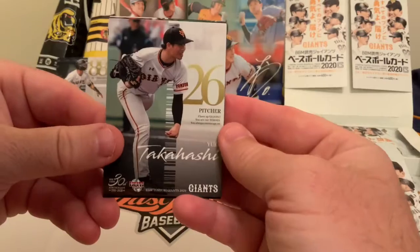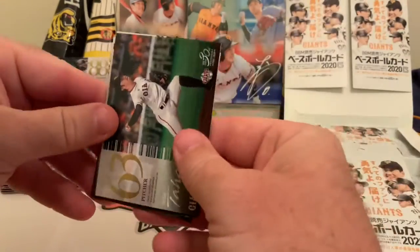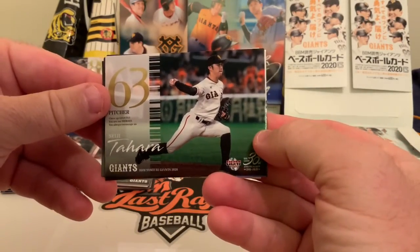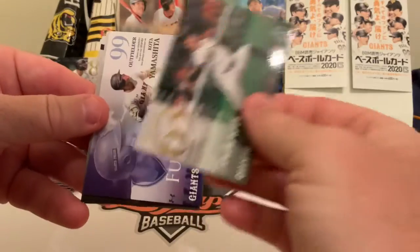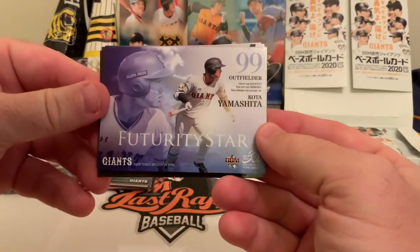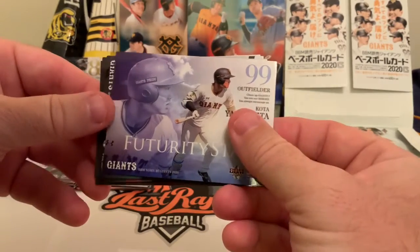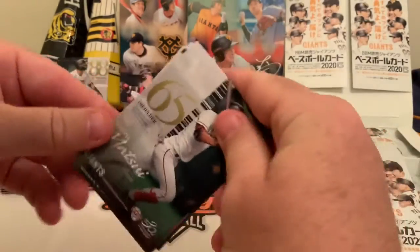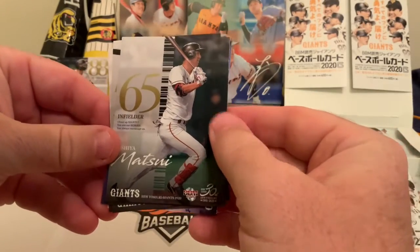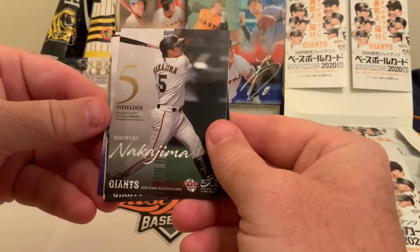Pack four: we've got pitcher Yuki Takahashi, then another sideways card — Saije Tahara — and another Futurity Star, this time Koda Yamashida, which is the first time we've seen that one.